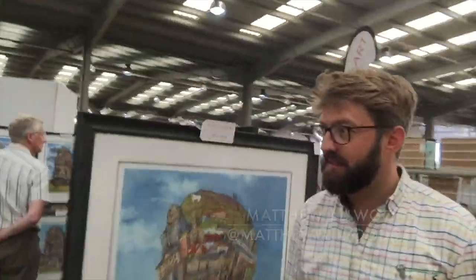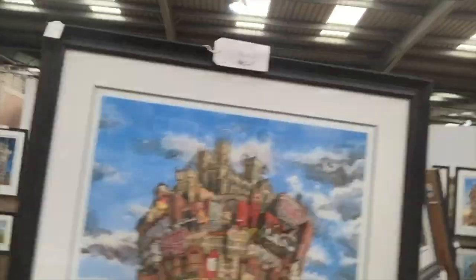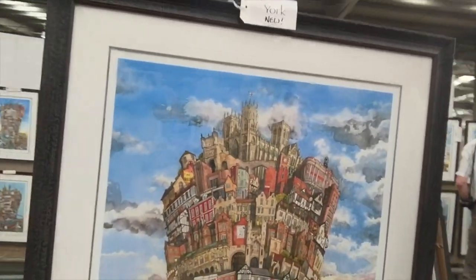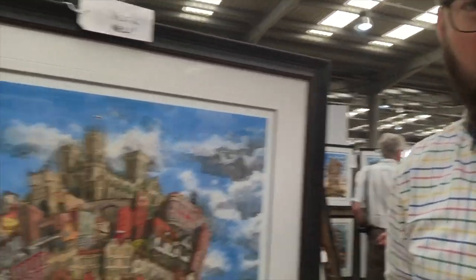Welcome to Thursk. That's one of the exhibitors — he's got really amazing art. I'll show you. It's Matthew and this is his art. Wonderful, really intricate pieces. This is my latest one: the Tower of York. And it includes all the buildings, main buildings and landmarks of York.